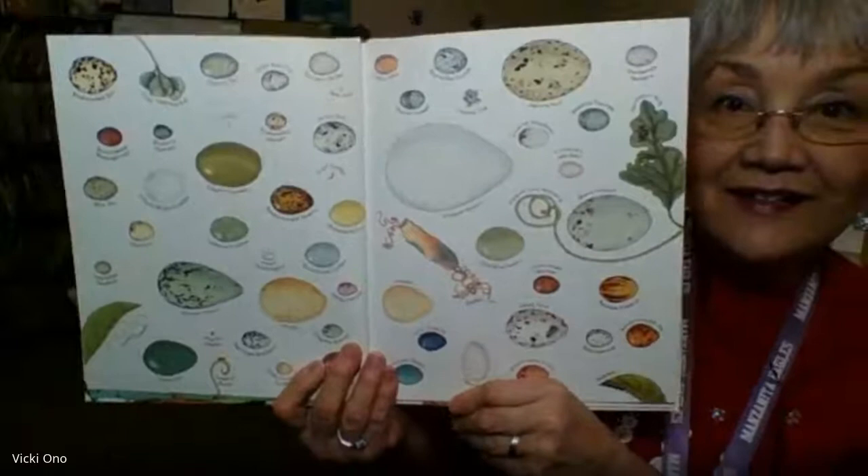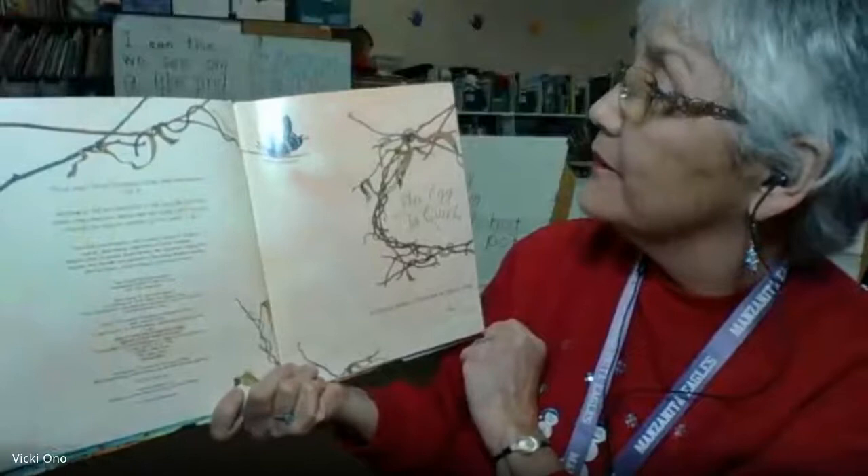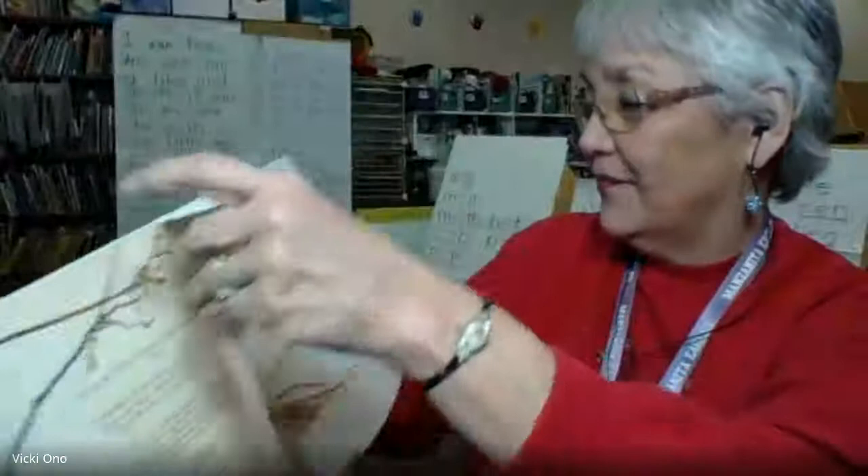Let's learn about some oviparous animals. An Egg is Quiet, by Diana Aston, illustrated by Sylvia Long. An Egg is Quiet.